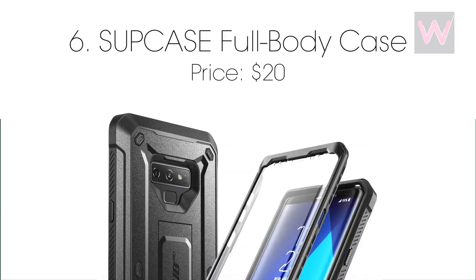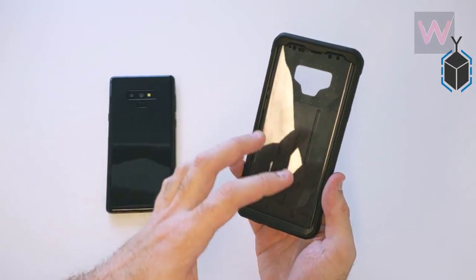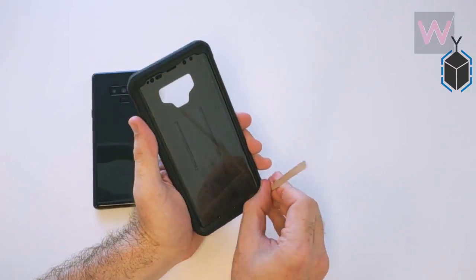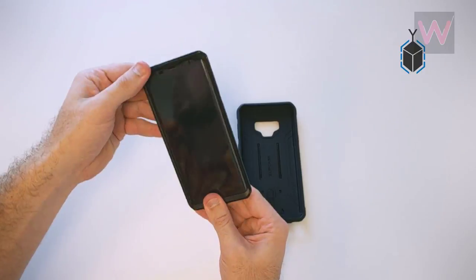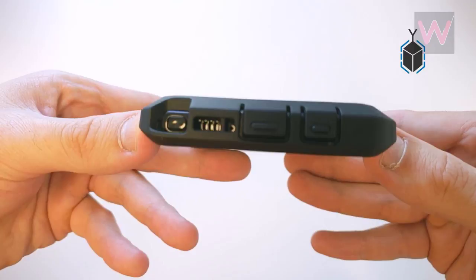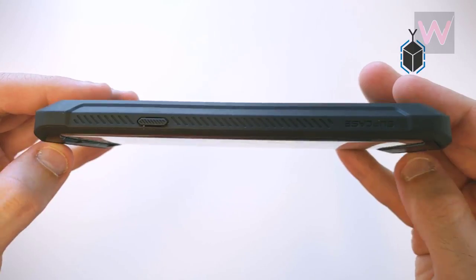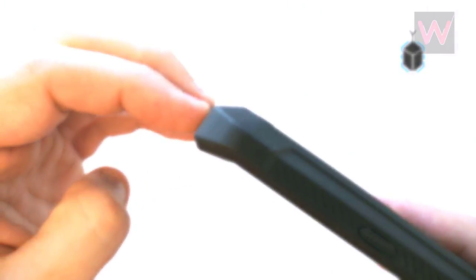Number six: Subcase Full Body case, priced at $20. Ramping up protection levels further is the full body case from Subcase, providing wraparound coverage against drops of up to 20 feet. Made of multiple TPU layers and polycarbonate, the case features a built-in screen protector that maintains sensitivity while protecting the display. Phone controls are easily accessible and there is even a built-in rotating holster. Available from Amazon for $19.99.